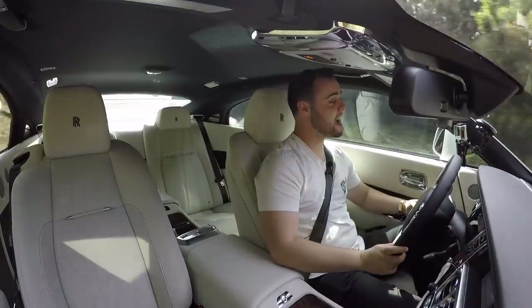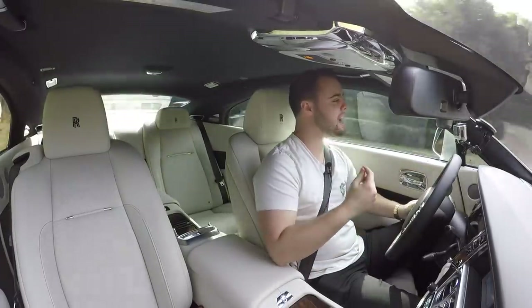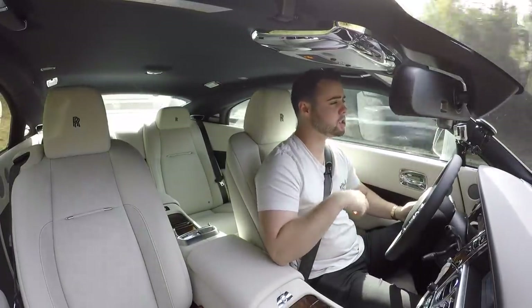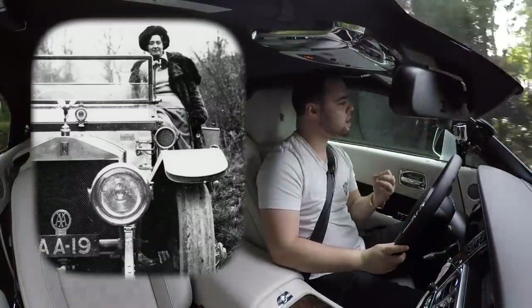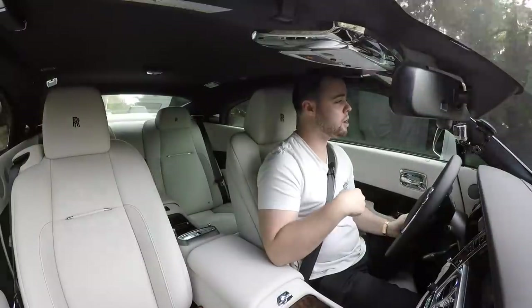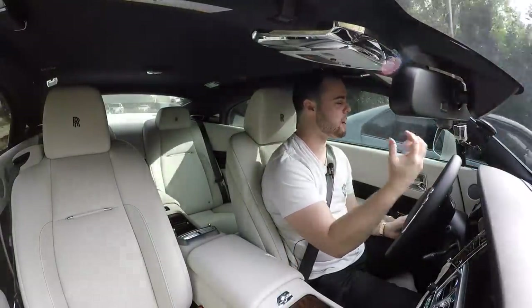The Spirit of Ecstasy actually has a funny origin. It was originally created for Lord Montague in 1905 by famous sculptor Charles Sykes. The emblem was created using the model Eleanor Thornton, who happened to be having an affair with Lord Montague at the time — the emblem represented the secret behind their affair. Lord Montague wanted an emblem on his Rolls-Royce that was different than everyone else's to differentiate his Rolls from the rest of the pack.